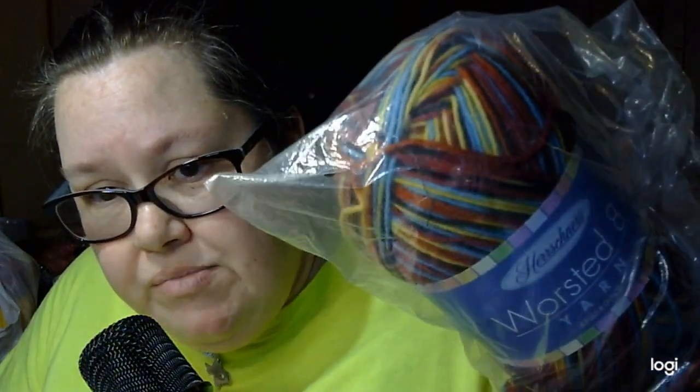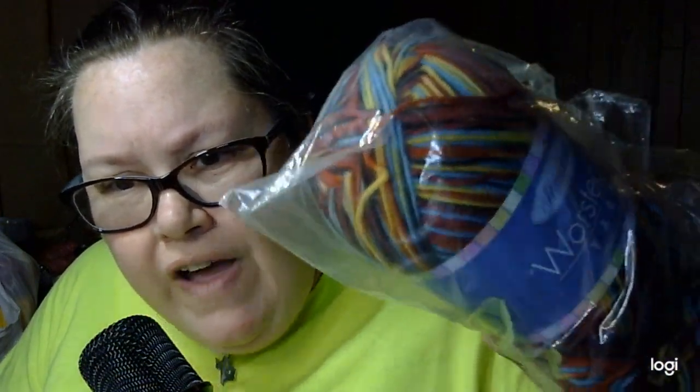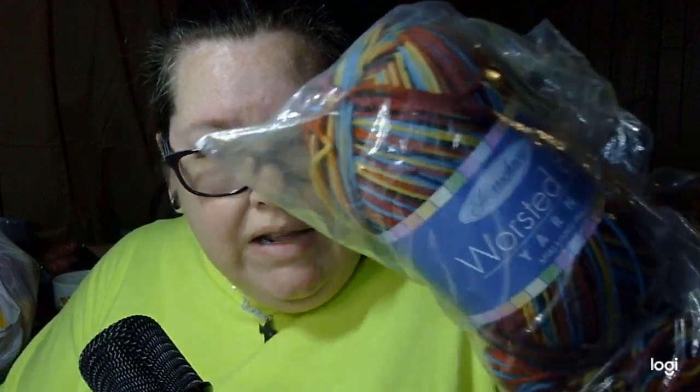I got another skein of this — y'all remember I made something with this, but I don't know if I had a skein left over or not. It used to be really affordable and now it's not, but it's good yarn. This is a new yarn to me: Red Heart Bunches of Hugs.